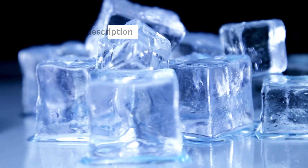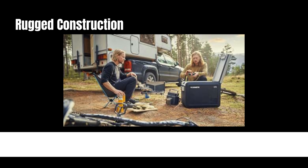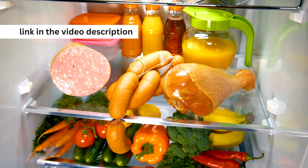Built for adventure, the CFX3 features heavy-duty lightweight ExoFrame construction and durable aluminum alloy handles, ensuring it can withstand any condition.